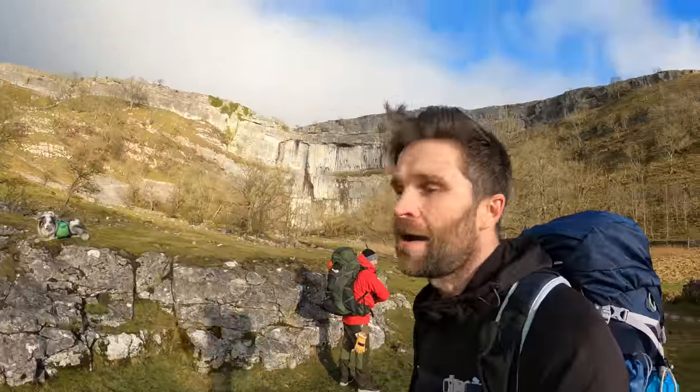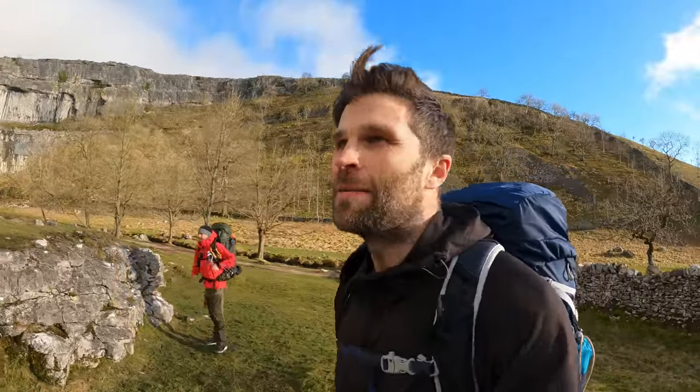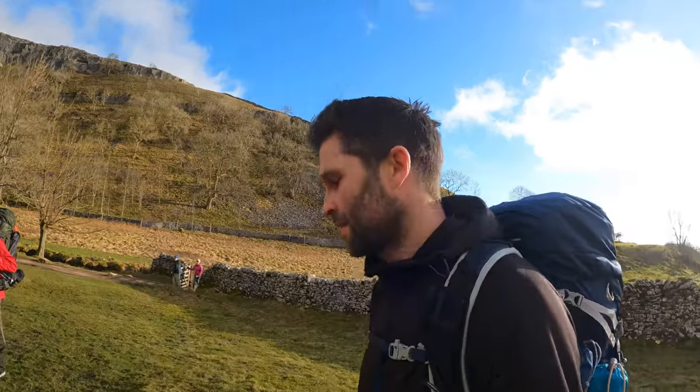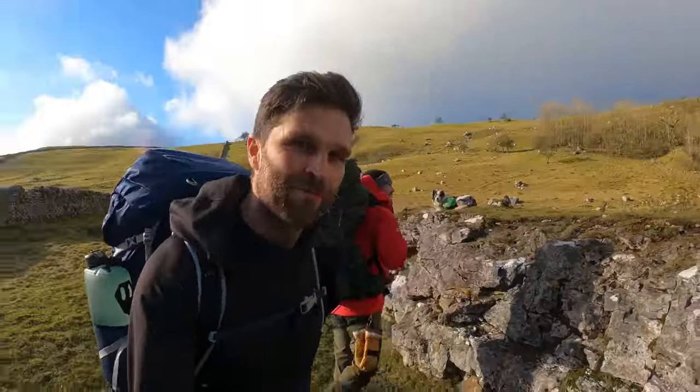Today we are going to head up onto the top of Malham Cove, probably get the drones out and have a play with that, just to show you how stunning it is in the Yorkshire Dales. Then we are camping out — finding a little nook somewhere that's not going to be seen by anybody — and having a couple of beers with Chris, who is definitely the influence on the beer count for me.